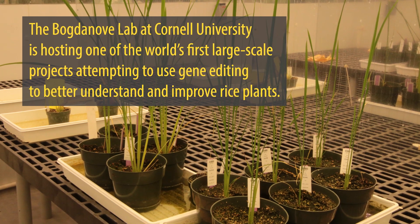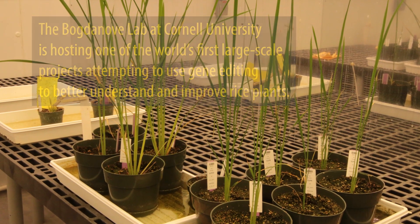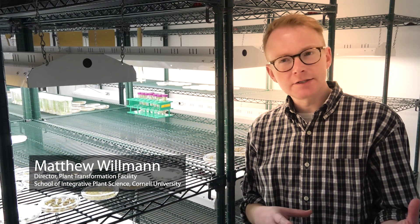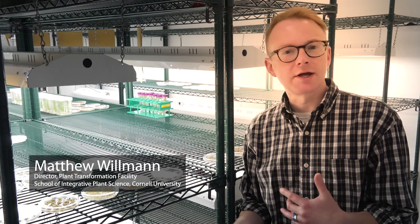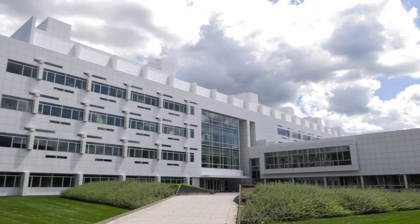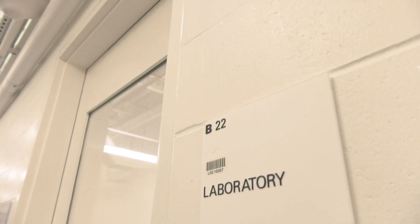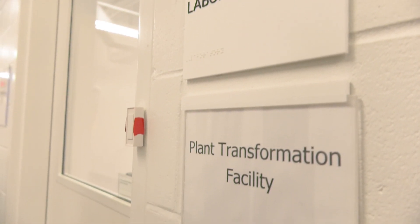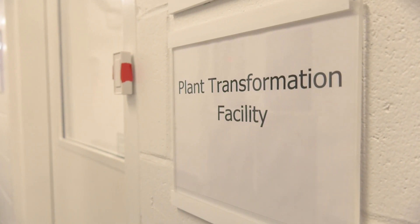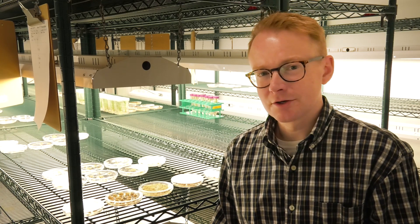My name is Matthew Willman. I'm a director of the Plant Transformation Facility at Cornell University. My role in the QTOL editing project is that I'm the guy who actually makes the edited plants. We are actually in the plant transformation facility right now in one of our two growth rooms. This is where all of the rice work happens. We make transgenic and genome edited plants to benefit researchers on Cornell's campus and collaborators we have around the world.